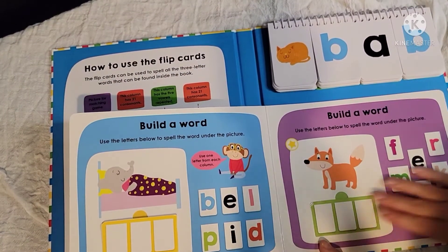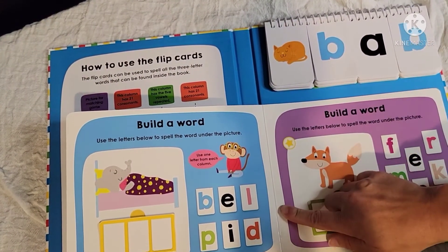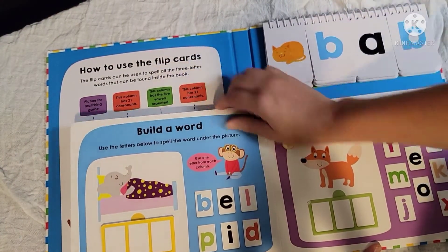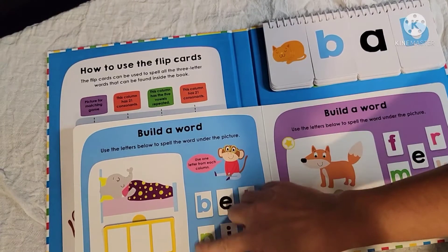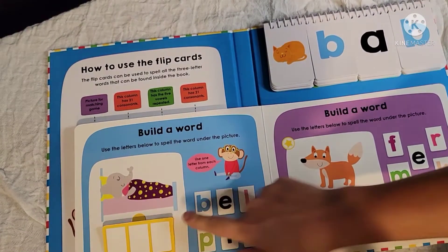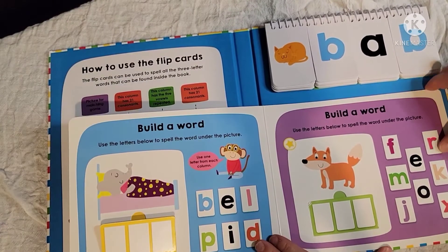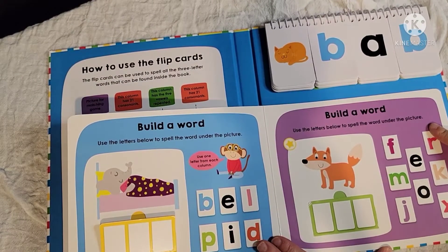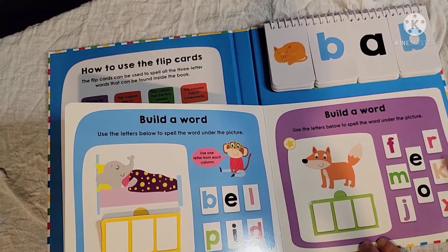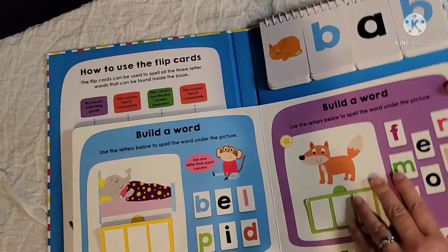The last two pages are build-a-word activities. Use the letters below to spell the word under the picture — so they choose from all the letters provided to make the word BED. The second build-a-word page is the same thing, using the letters to the right to find and spell FOX.